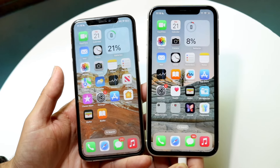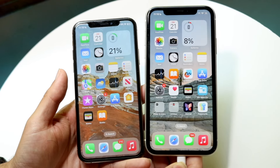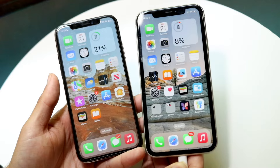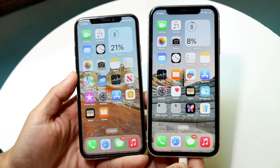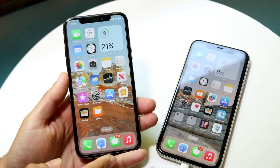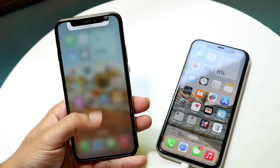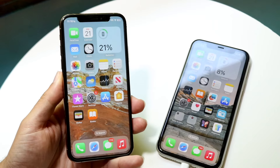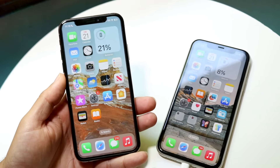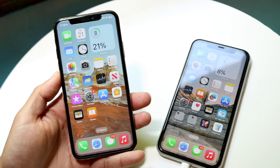If you want to pick up either one of these phones, links will be down in the description. Starting off with the outside of both these particular devices, the iPhone XS that came out back in 2018 has a 5.8-inch Super Retina OLED display on the front. It's a good display, not anything super crazy — we've seen panels like this before.